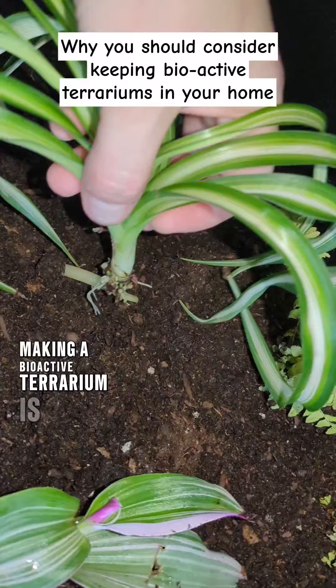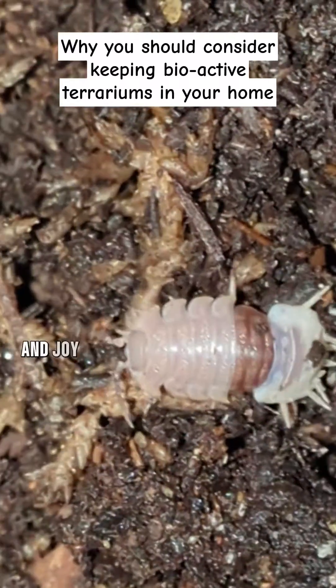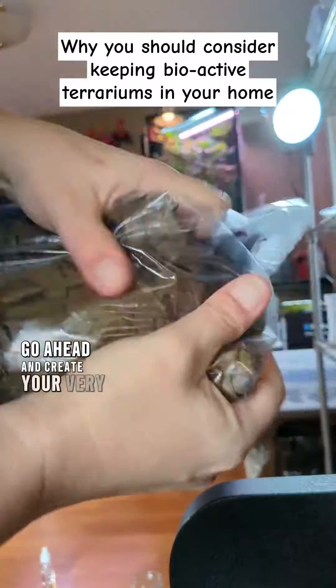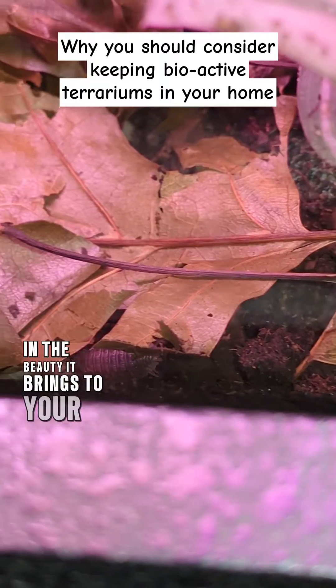Making a bioactive terrarium is a rewarding and educational experience that can bring a sense of wonder and joy to your home. So go ahead and create your very own bioactive terrarium and experience the wonders it has to offer and the beauty it brings to your home.